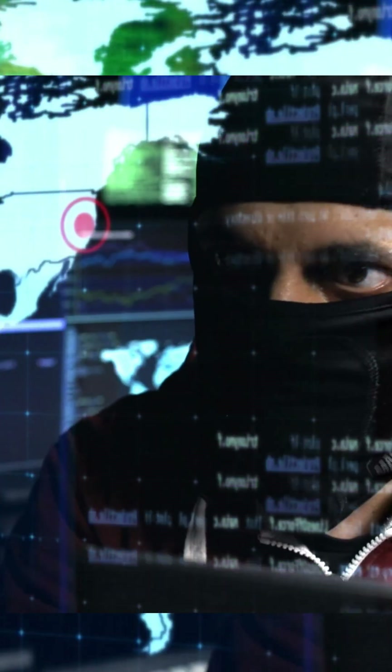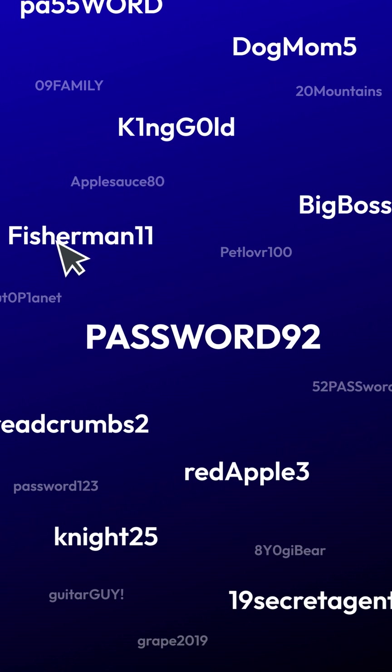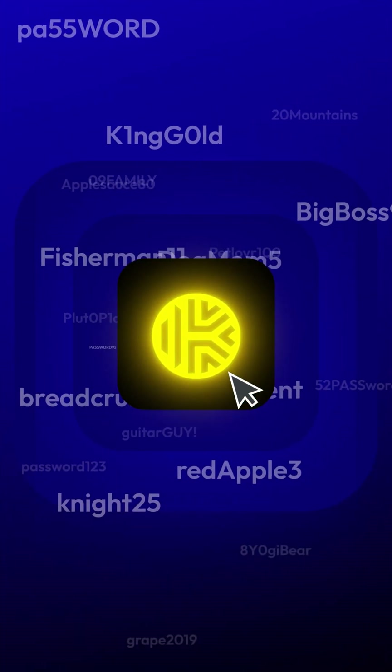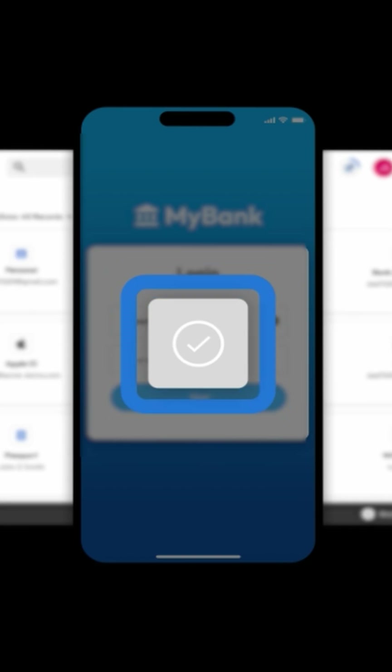I mean, you wouldn't leave your front door wide open, now would you? So why do that with your online accounts? Keeper autofills my logins, generates insanely strong passwords, and alerts me if anything has been compromised. Whether you're on Android, iOS, Mac, or PC — doesn't matter. It's awesome and easy to use.